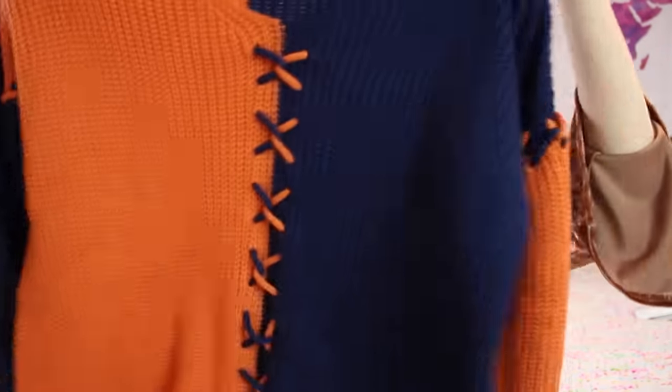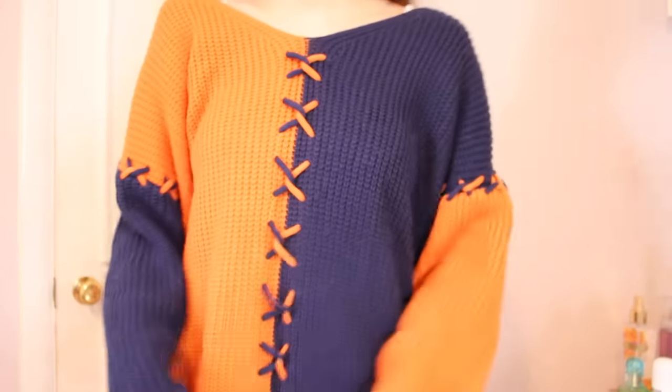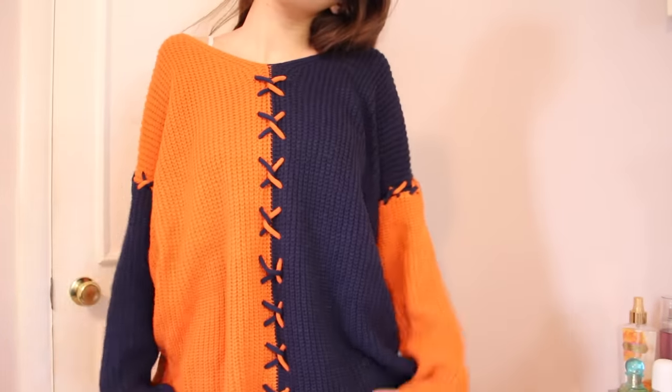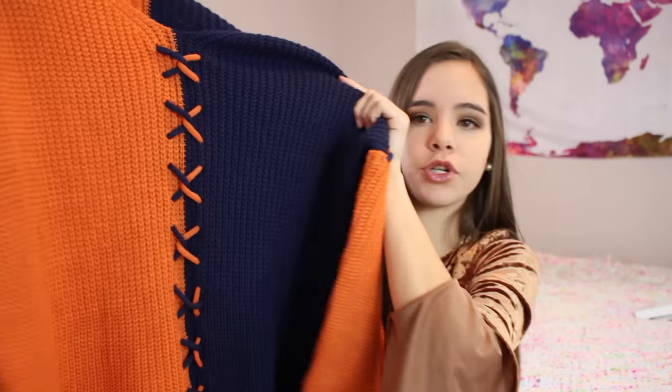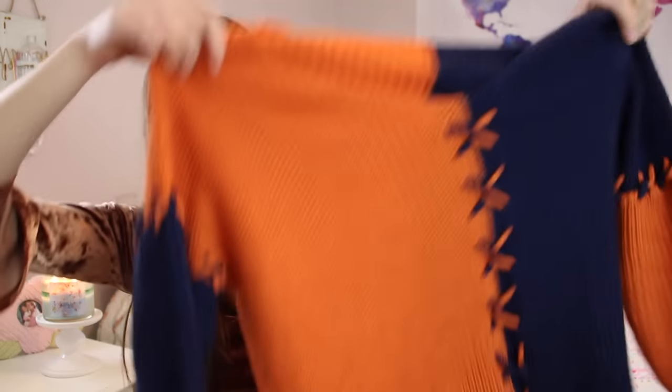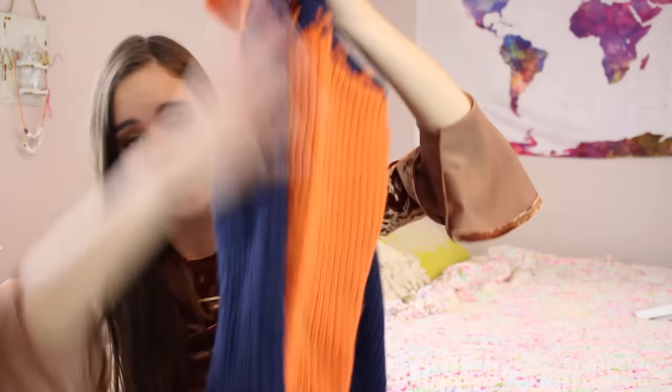This next sweater is another cross-style one — it's orange and navy. I'm not repping any sports team, I just thought it was a cool sweater. It's kind of oversized with a low V-neck, and in the middle it has a color block of the two colors with strings. The sleeves are also kind of tied. It's just an interesting, abstract, different sweater I'd never seen before, which is why I liked it.